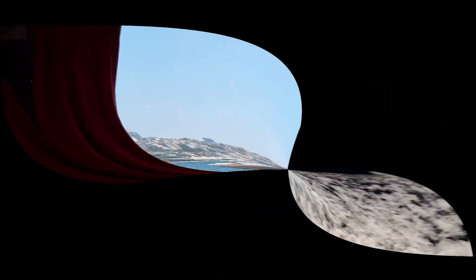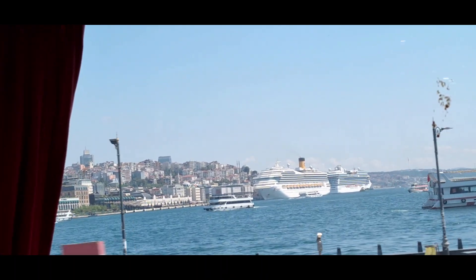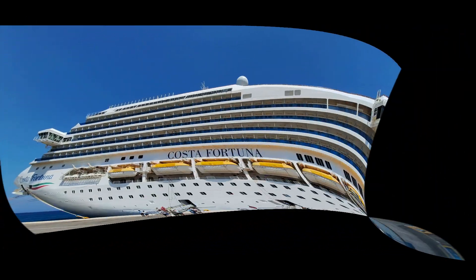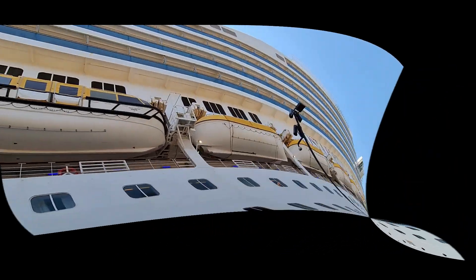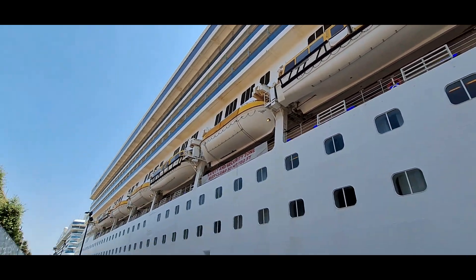Hey guys, thank you for watching! I'm here to tell you something about the cruise I made just recently in July 2024 on our Costa cruise. This video will contain some information and images I recorded myself, and at the end of the video I'll be talking about the disadvantages and leave you with some tips.